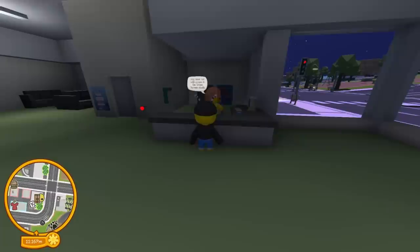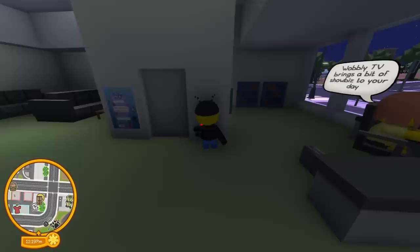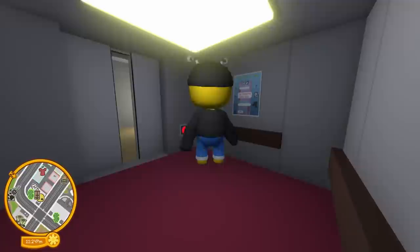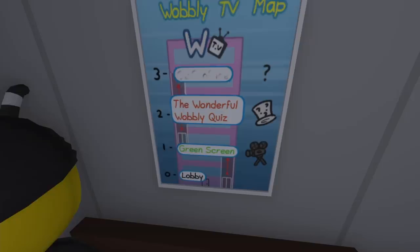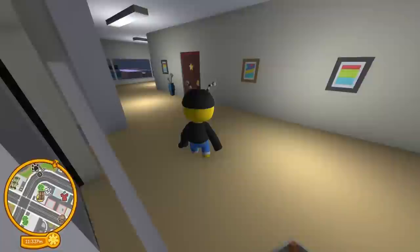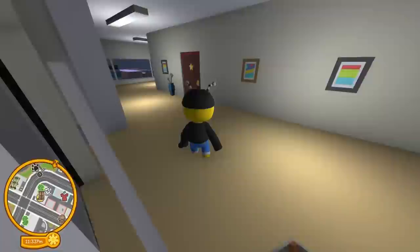Welcome to the Wobbly TV Studio! Test your brains at the quiz show on the second floor and have four props in the green screen studio. There's a Wobbly TV map — the first floor is green screen, the second floor is the Wonderful Wobbly Quiz, and the third floor is... kind of blurred out or something. Interesting.